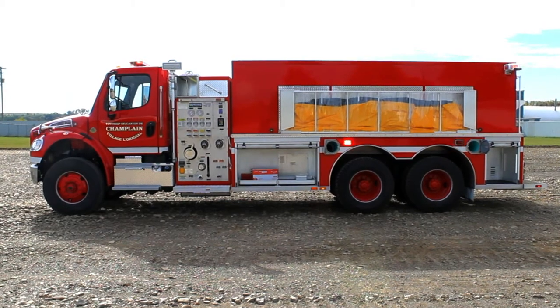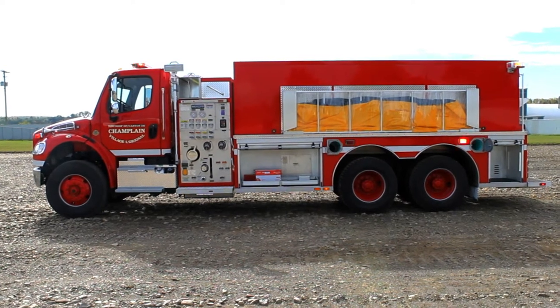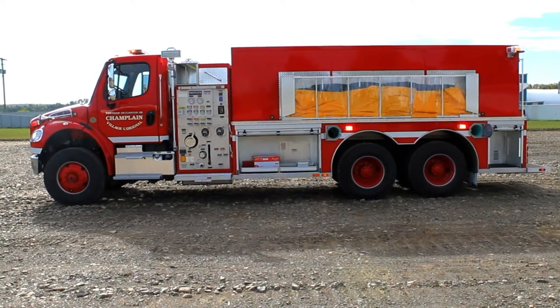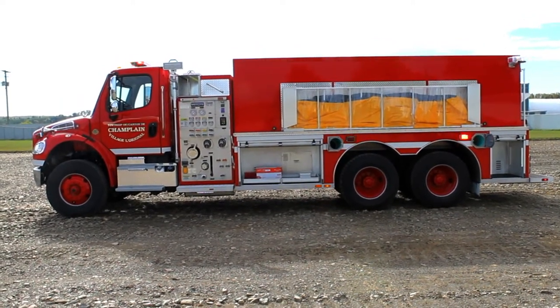On the driver's side of the unit it features the pump panel, two storage compartments with Amdor roll-up doors, two SCBA bottle storages in the fender rails, and a standard port-a-tank rack for a 2000 imperial gallon port-a-tank. This truck is also equipped with a 2000 imperial gallon polyline tank.